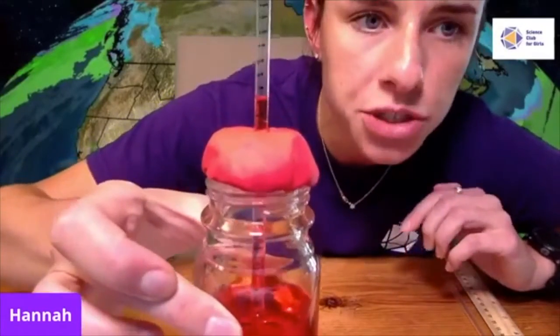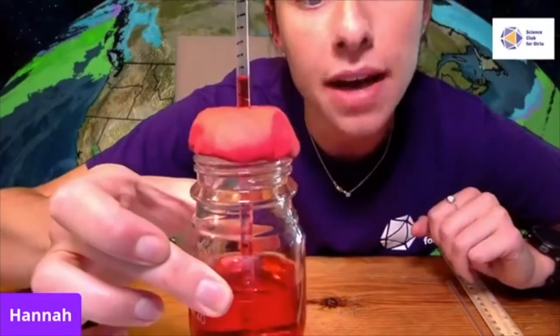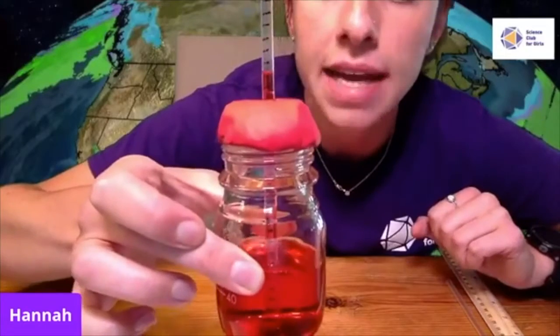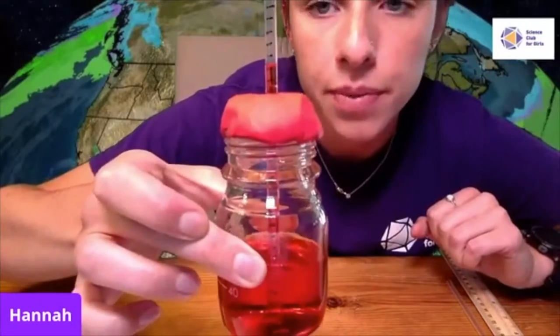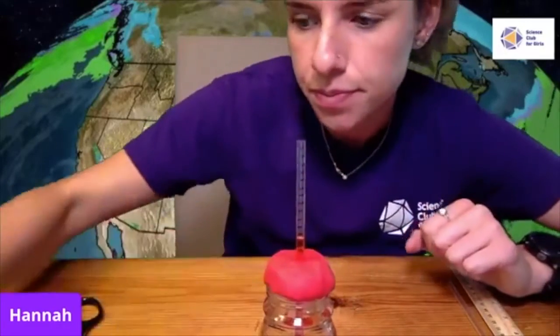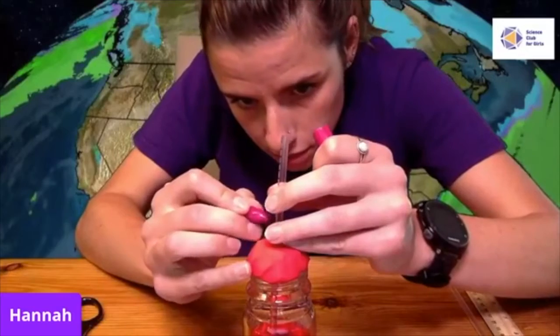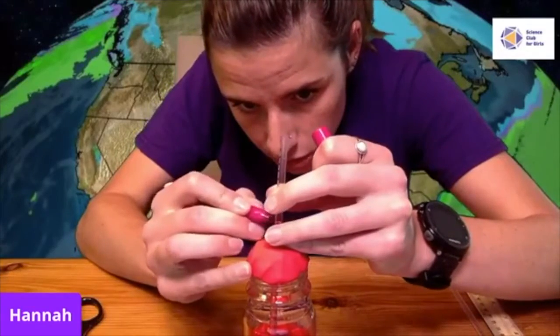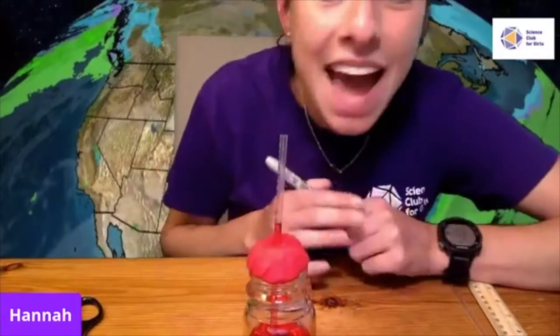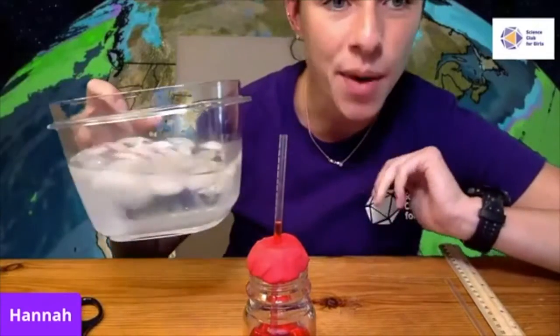The level at which the liquid is at right now is room temperature. I want to mark that so when I change the temperature, I can see how it changes in my thermometer. Use a different colored Sharpie to mark room temperature. Now I want to change the temperature — I'm going to place my thermometer in a bath of ice water.